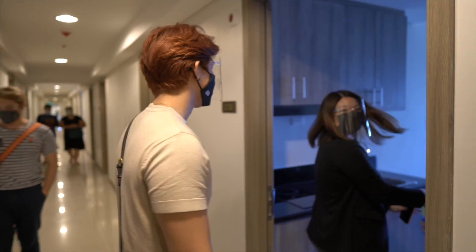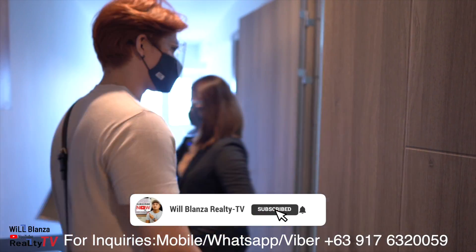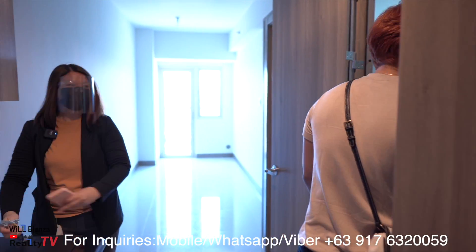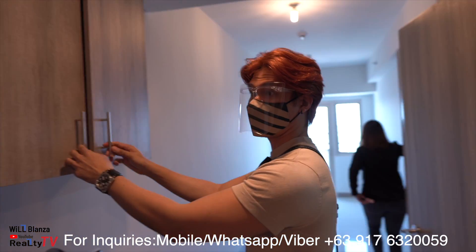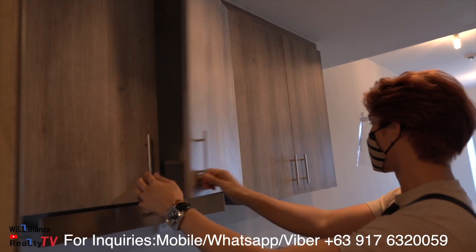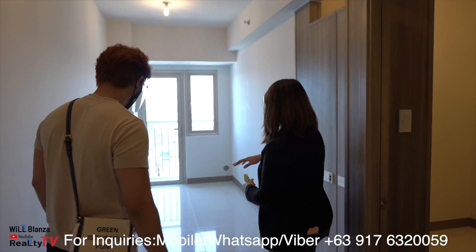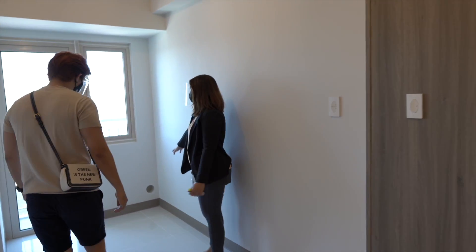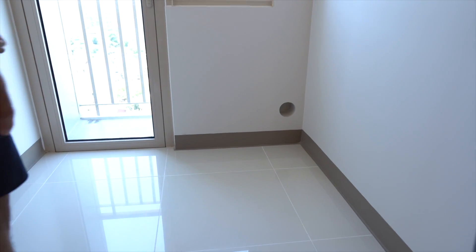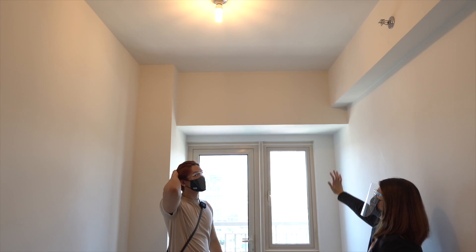Welcome to the unit sir! As expected — it's semi-furnished. Your unit is a one-bedroom. Let me discuss the deliverables: here is the provision for a split-type aircon with copper tubing. You'll place your split-type aircon here, maximum 1.5 horsepower.